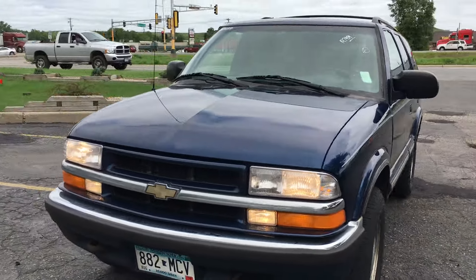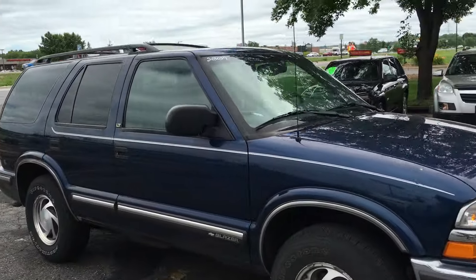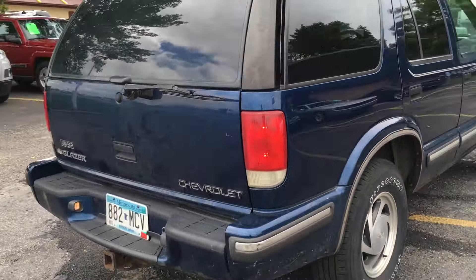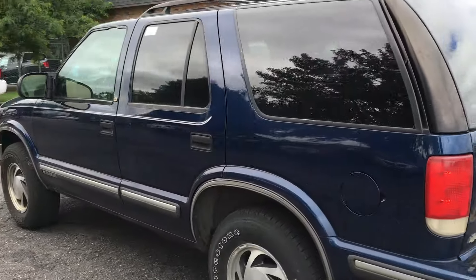Folks, here's a fresh trade-in: this 1999 Chevy Blazer. This is the top-of-the-line LT trim. It's a four-wheel drive with a 4.3 liter Vortec V6 engine, trailer tow package, factory tinted glass with the roof rack, and alloy wheels.